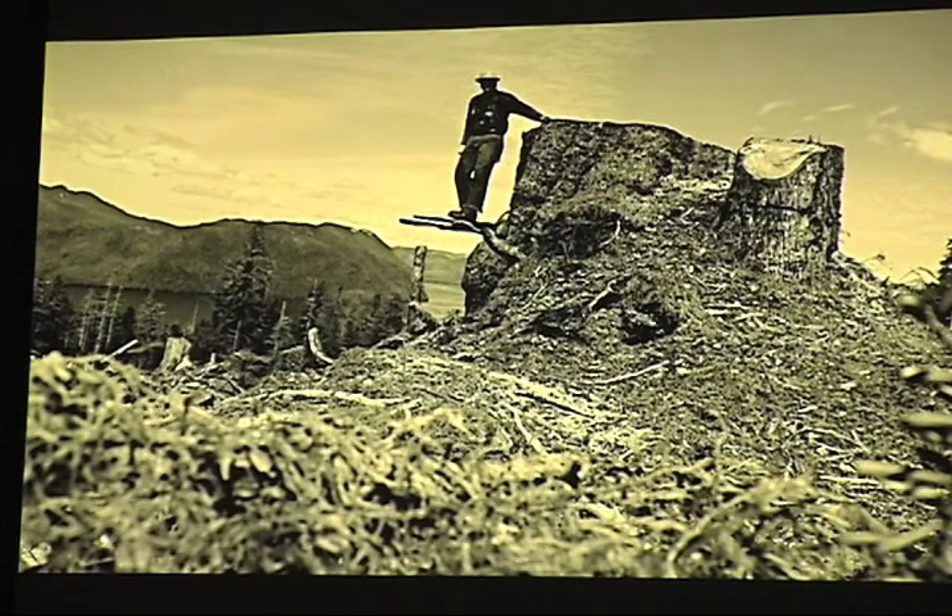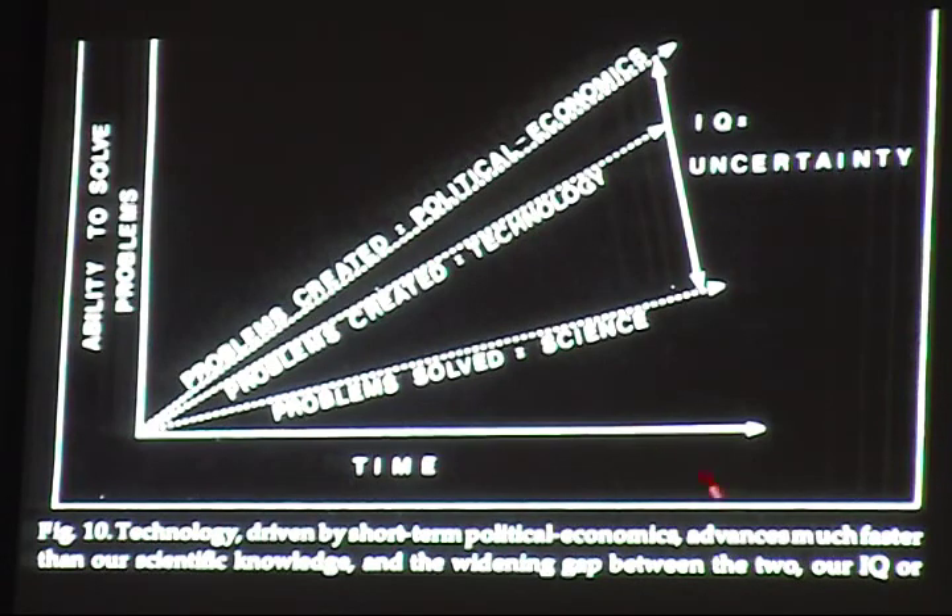Up in Alaska, giant Sitka Spruce in places worthy of National Park-type status — clear-cut. Chris Mazur had a marvelous way of defining our IQ in relation to these kinds of things. We've solved a fair number of problems with science, but we create even more with our technology and with our political and economic systems. The difference between those we've solved and the huge array of problems we've created is our IQ — and in this case IQ doesn't mean intelligence, it means ignorance quotient.